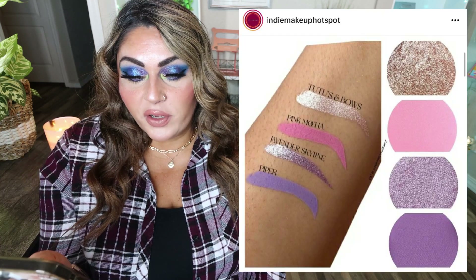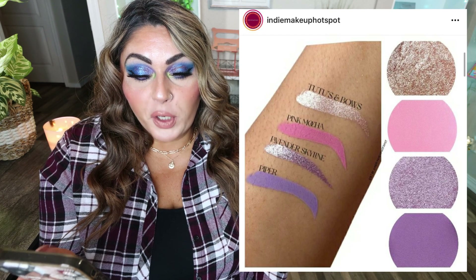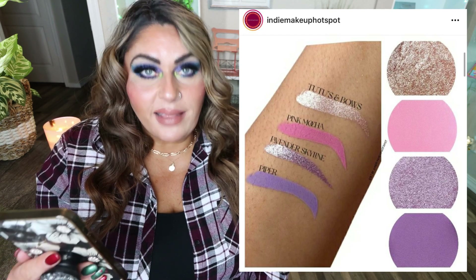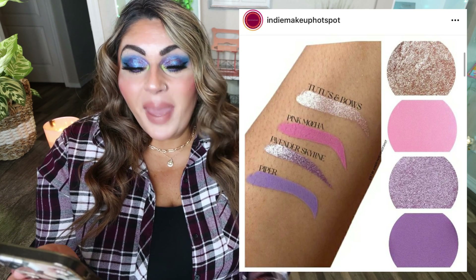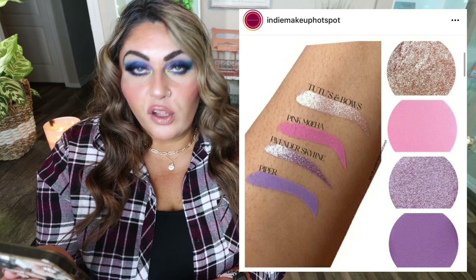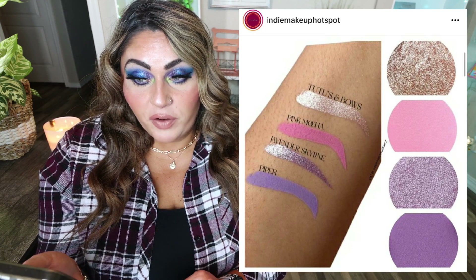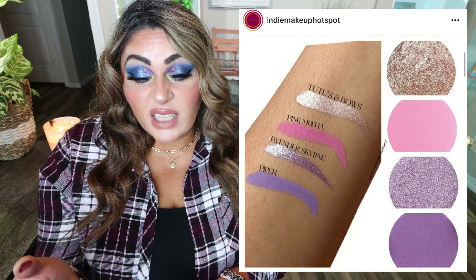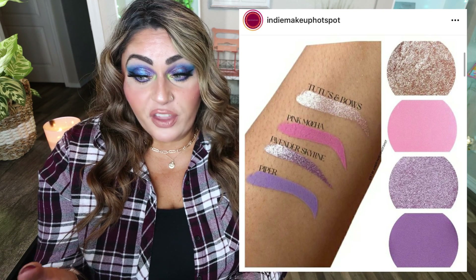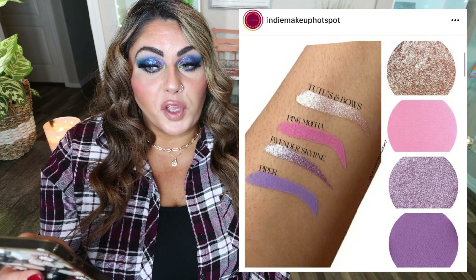Clarity Cosmetics has added some new single eyeshadows to their collection: Tutus and Bows, Lavender Skyline, Piper, and Pink Mocha. I don't really care for single matte shadows, but those two shimmers — especially that lavender one — look beautiful. I have no further details on prices but it looks like they're available now. I'll link Clarity Cosmetics down below.